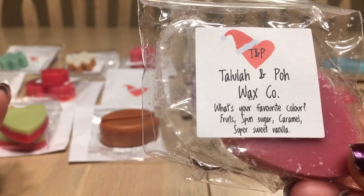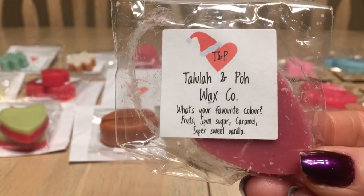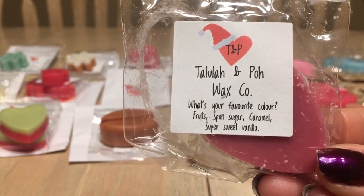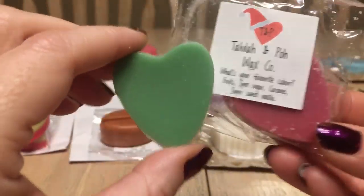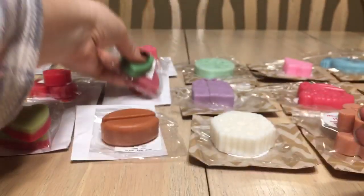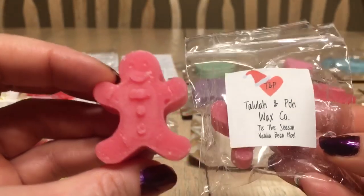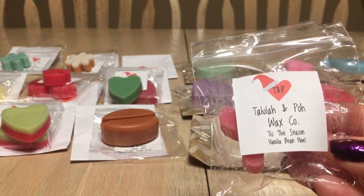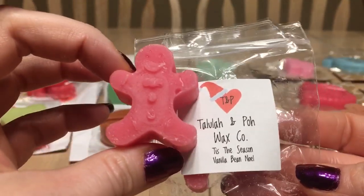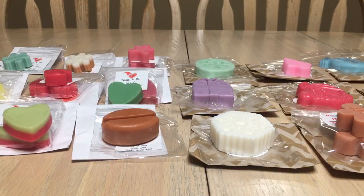Day eleven is 'What's Your Favorite Color' — fruits, spun sugar, caramel, super sweet vanilla. I love this one — it's not ooey gooey caramel; it's like cotton candy and sticking your head in a jar of white sugar. Amazing. There's a solid green piece and a pink piece. Day twelve is 'Tis the Season' — vanilla bean Noel. Two little gingerbread people. You'd think it's duping a Bath & Body Works scent, but it's very faint on cold. Hoping it blooms when melted.